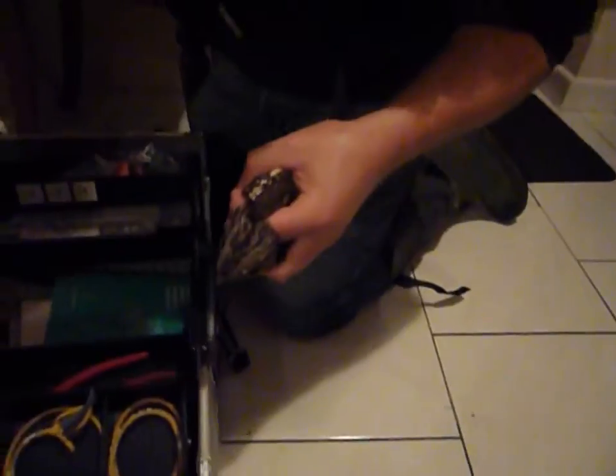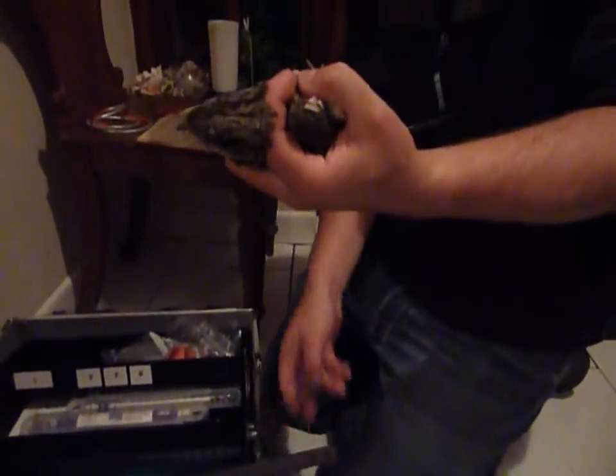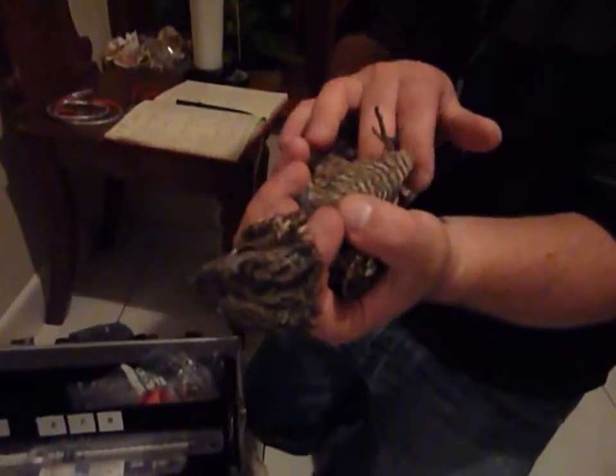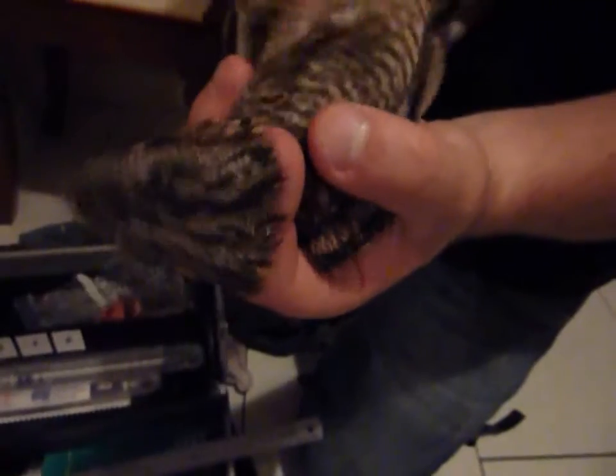So what does he eat? Moths — lots of moths. In fact, on a night they can eat so many that they store their supply in a big lump in between their legs, often up to a golf ball in size. I wish I could do that!